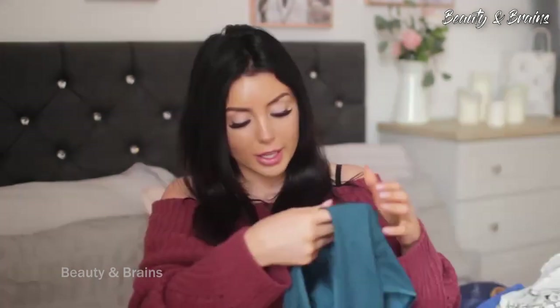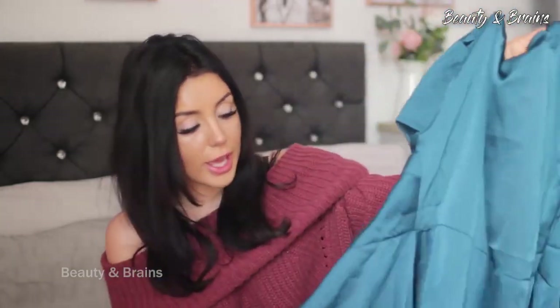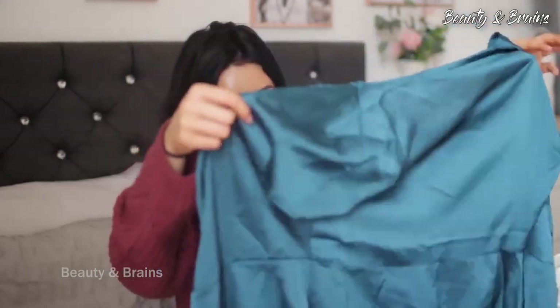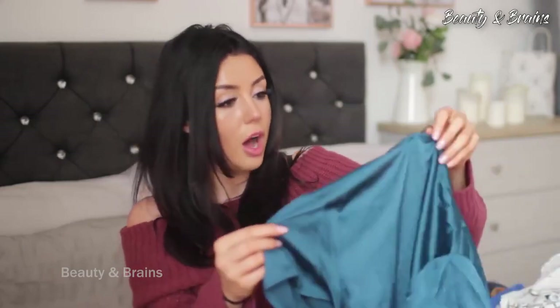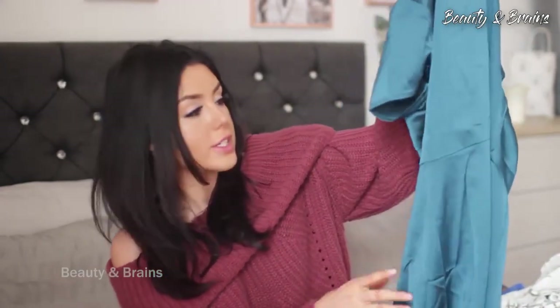The next piece is this really beautiful emerald green silk dress — so gorgeous, lightweight, like a skater dress. It is just so pretty — it's going to be so flattering. I've been saving it for the video. Look at the color of it — the dress I wore at Christmas kind of looked like this. It looks like it's going to flow so nicely.